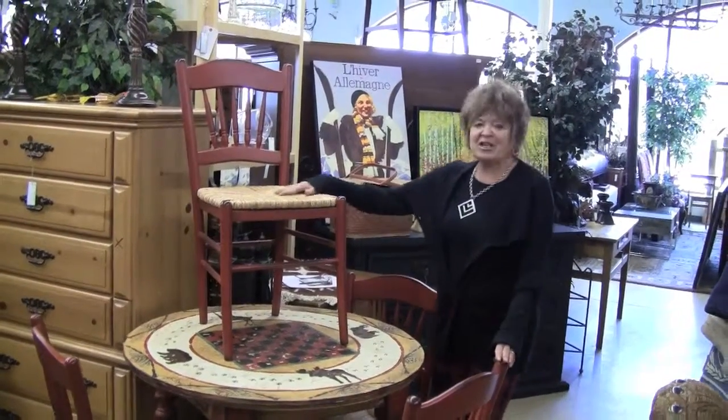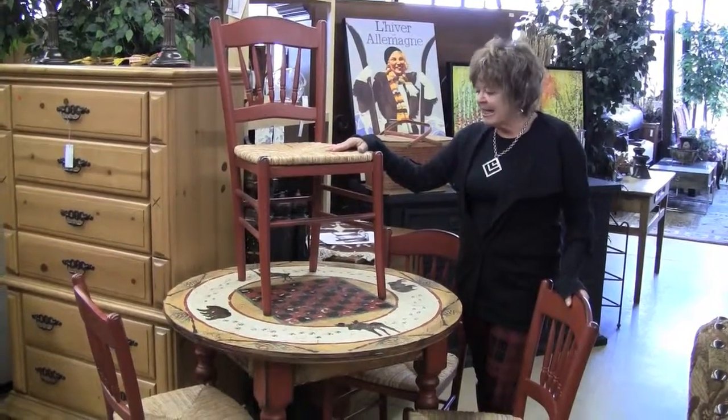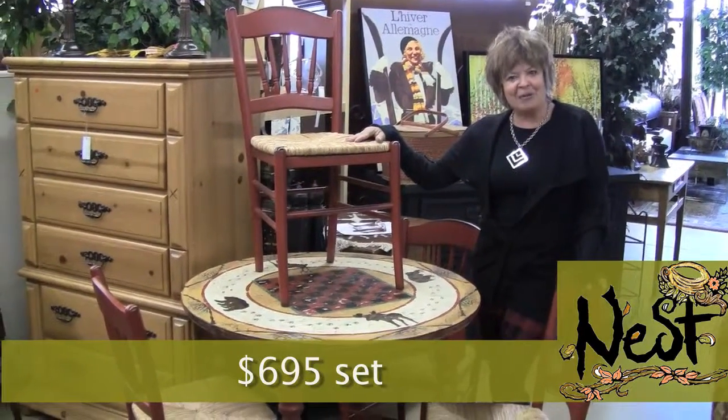Including four rush-seated chairs and a burnished red paint job. This set is $6.95, only at Nest.